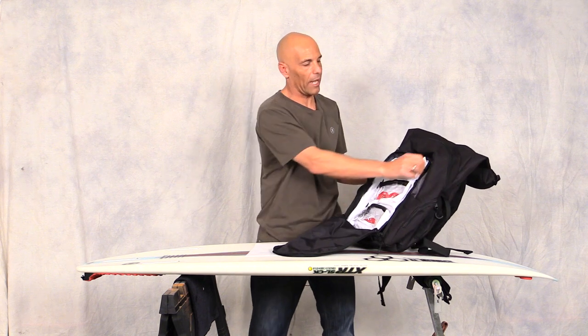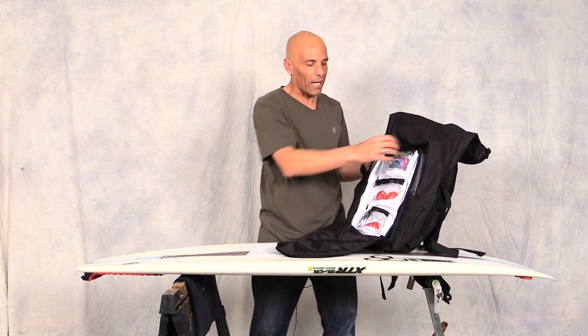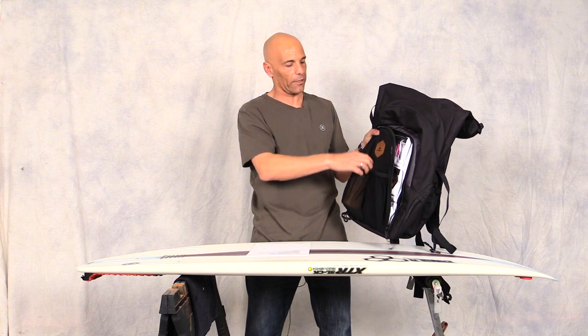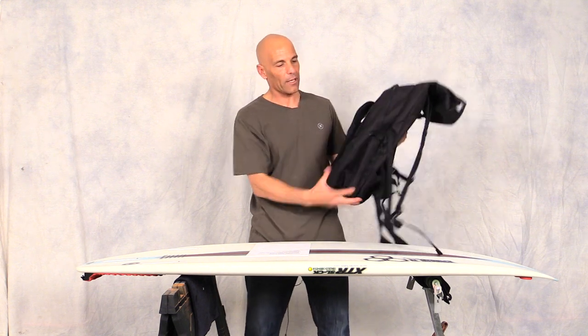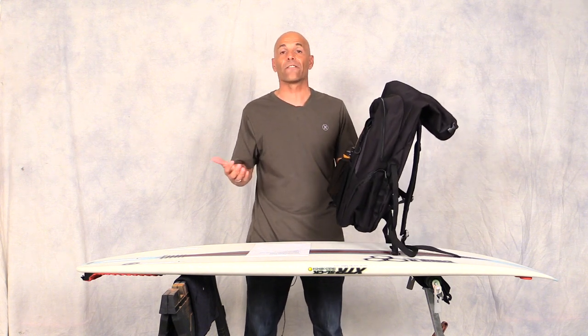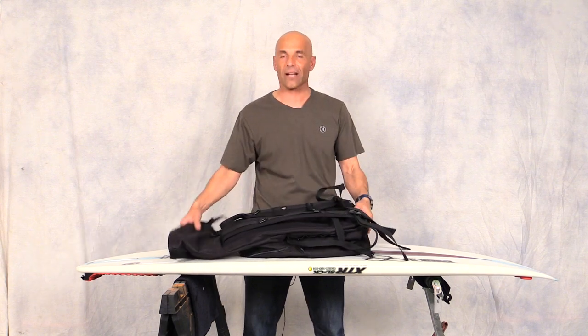Open it up and it'll hold three sets of fins, maybe a leash or your fin keys — anything you need, this thing will hold it all. When I'm surfing Trestles and the waves are small, I like carrying multiple fin sets. It also holds two water bottles positioned behind so they don't bang against your board or board bag. You can find this for $115 on cisurfboards.com.